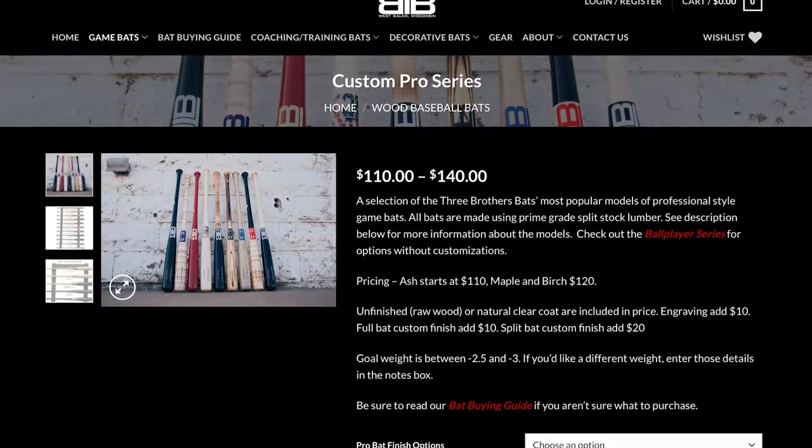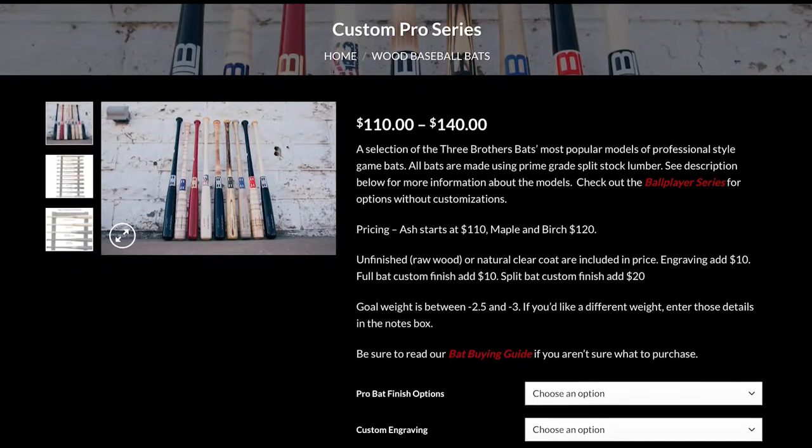To cap off our week of giveaways, we are doing something really special today. We are giving away a custom Pro Series bat from Three Brothers Bats, which if you watch any of our other YouTube videos, is typically sitting on the wall behind me. They are also going to be doing a custom engraving on the barrel of the bat, just like the one that we have at All-American Reviews.